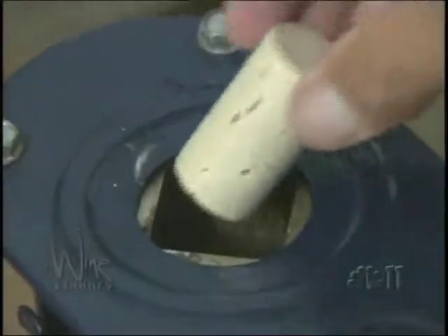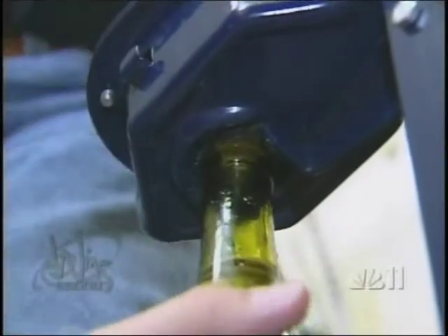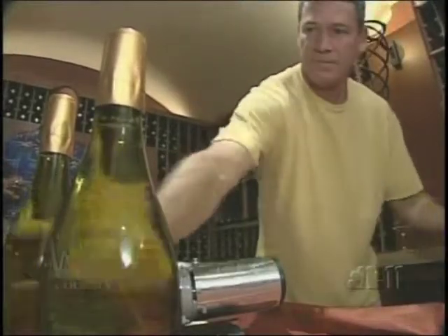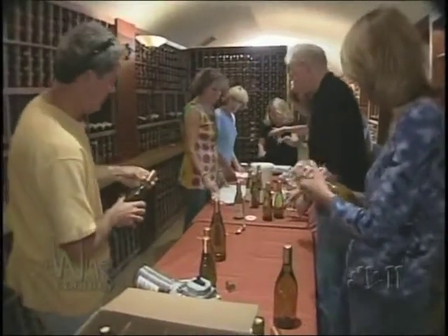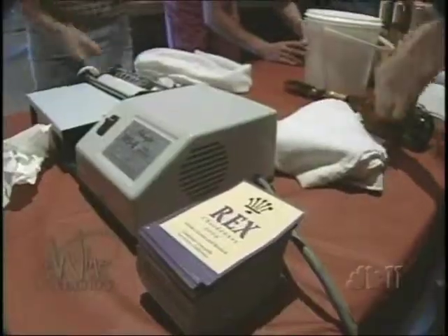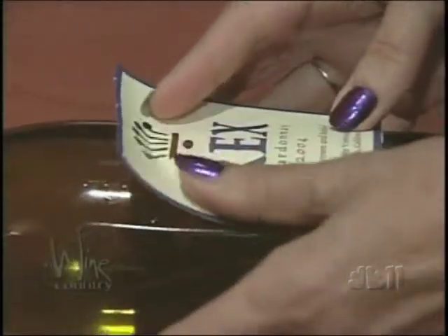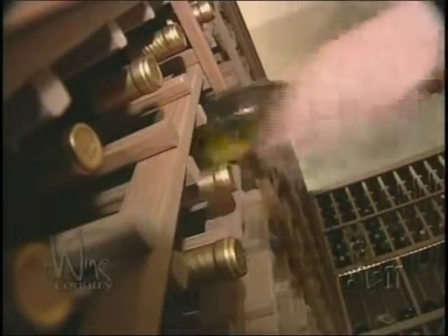They will hand it off to the folks at the corking station, whose job is to pull the lever on the machine that puts the cork into the bottle. Some stations are a little louder than others. At the capsule and label stations, the mood is a bit calmer. They use a machine to mold the capsule onto the bottle of wine, then apply glue to the back of a label and attach it to the bottle, before putting the bottle into the wine racks.